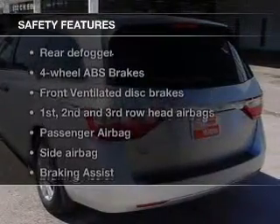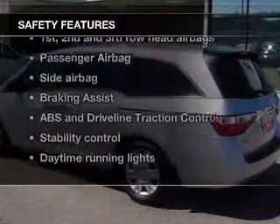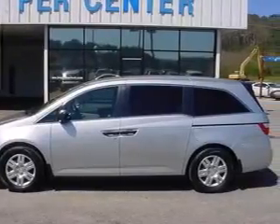Safety was made a priority with these features: side airbags, second and third row airbags, independent suspension, brake assist, traction control, and stability control.